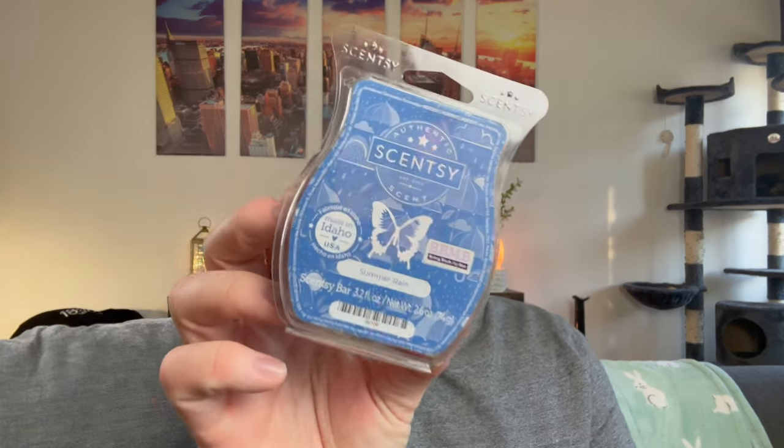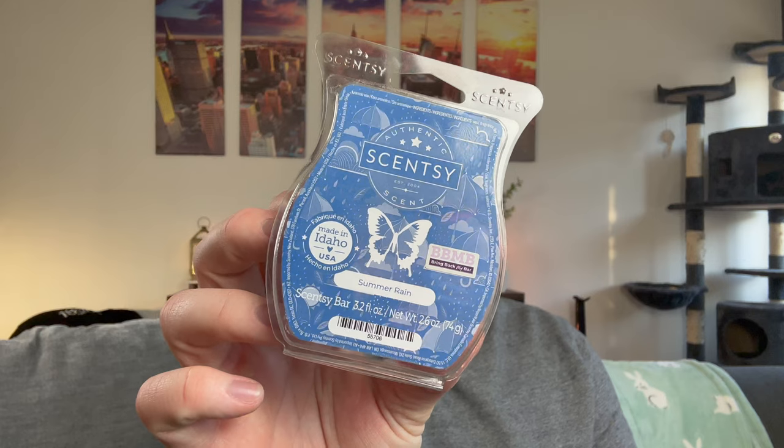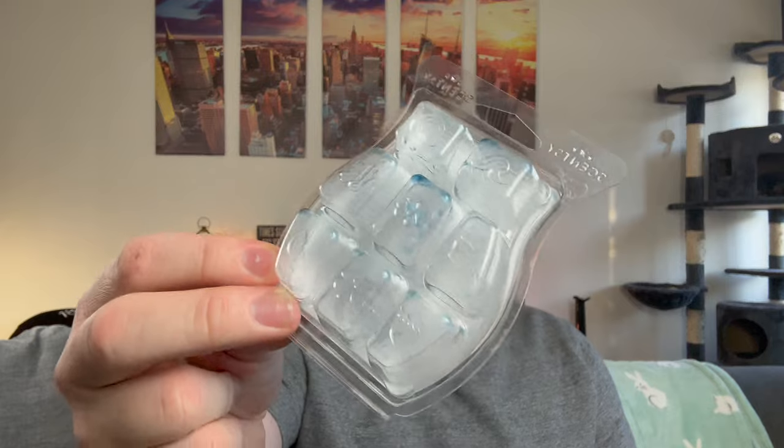Next, from an older Bring Back My Bar, I have Summer Rain — you can even see the clam was starting to get oily. I could barely smell it, which is crazy because it was really strong in the clam initially. It's a fresh aquatic, slightly sweet, slightly floral water fragrance. I really liked it but it wasn't very strong. I did that one in my bedroom.